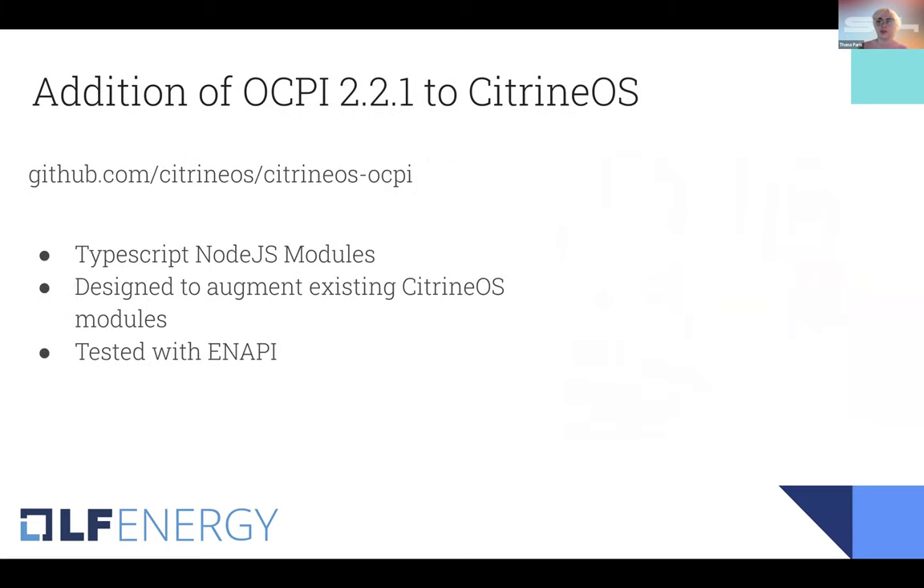As another example, OCPI 2.2.1 was added to Citrine OS. There's a repository for modules that add this functionality; they augment the existing Citrine OS modules and can be deployed alongside them. This has already been tested with Anapi, an EV charging hub where different MSPs and charge point operators connect to share data. If your mobile app has a connection to Anapi, you get access to all charge point operators connected to it. If you're a charge point operator and you connect to Anapi, all customers whose MSPs are connected become your customers as well.